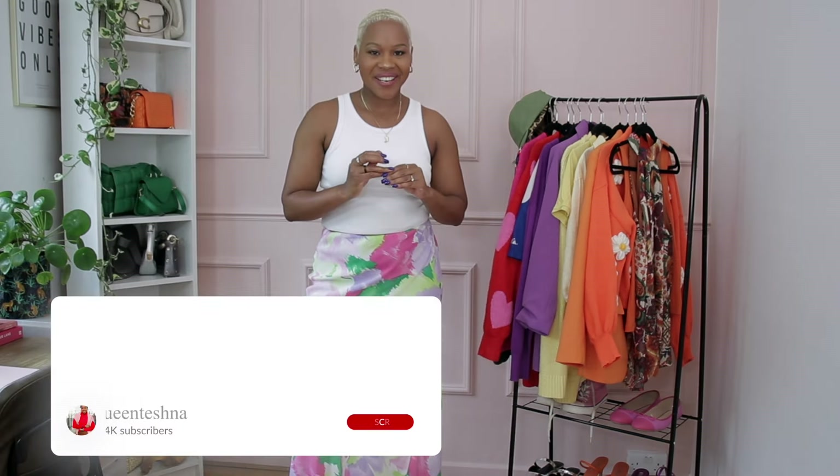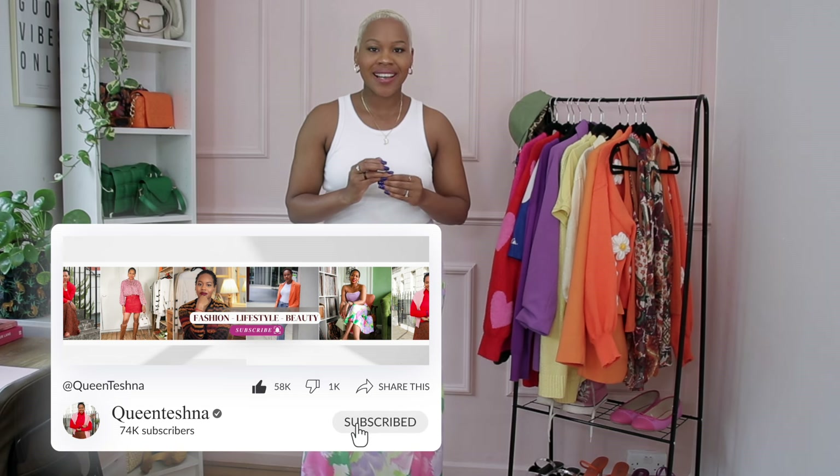If you're new here, thank you so much for clicking on this video. My name is Teshna. I love everything in fashion on the channel. I like to keep it very affordable, very intentional, and my style of dressing is casual, comfy, chic — I like to live by those three C's, especially as of lately. So if you resonate with that sort of style, you're going to really enjoy this video. So let's jump straight into the first look.